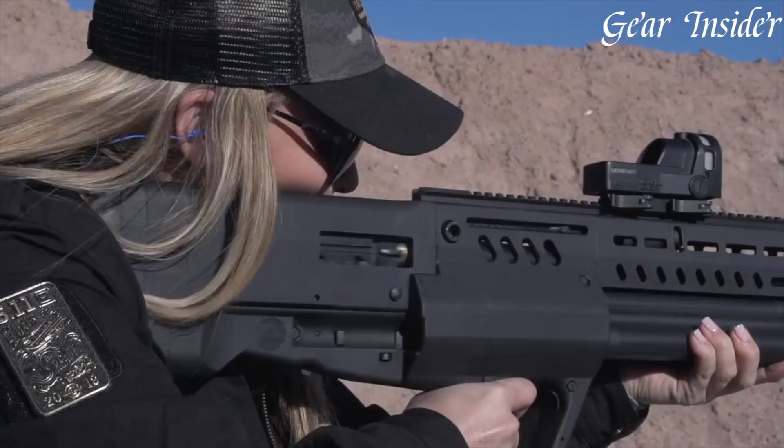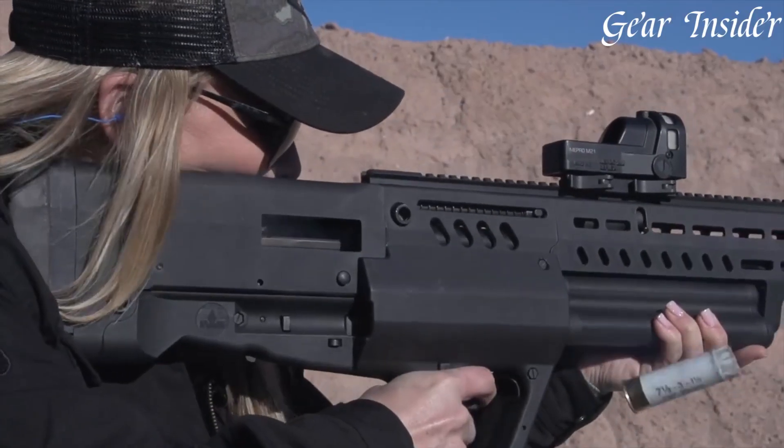The integrated Picatinny rails and M-LOK slots provide customization options, enabling you to attach optics, lights, and other accessories.